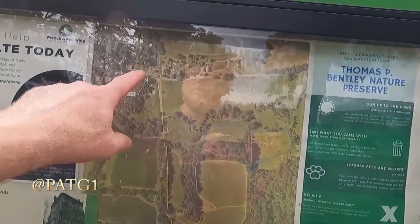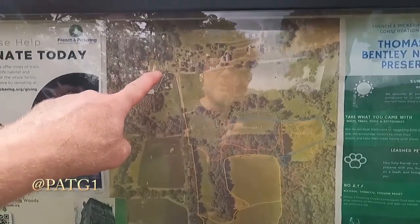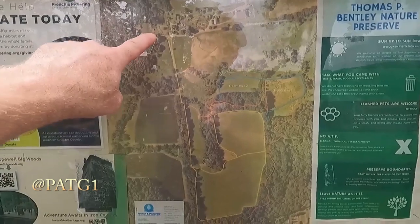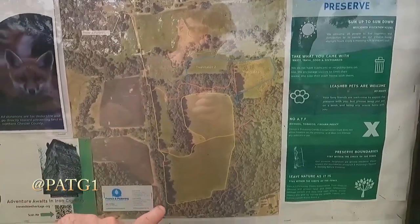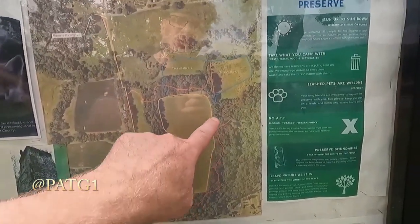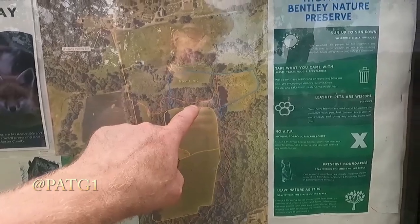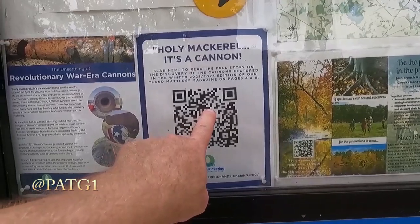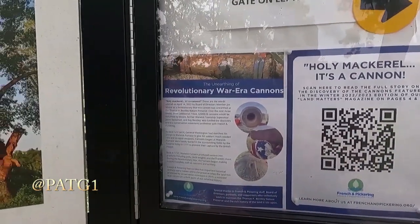Here's a map of the area — we're up here. There are trails here you can walk; there's a yellow trail we saw coming in. When it's cooler, we'll come back and walk some of these trails. Thomas B. Bentley Nature Preserve. If you try to scan the QR code, it does not work — there's no cell service standing here.